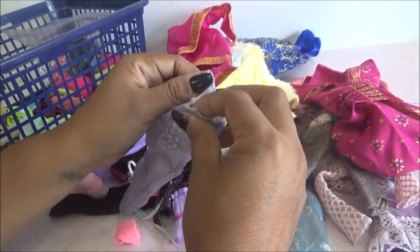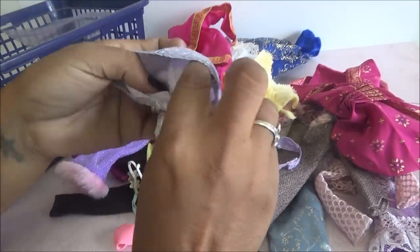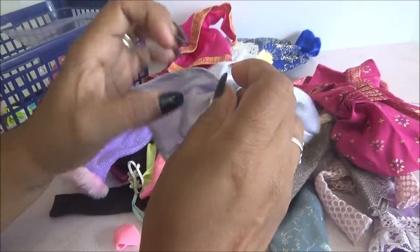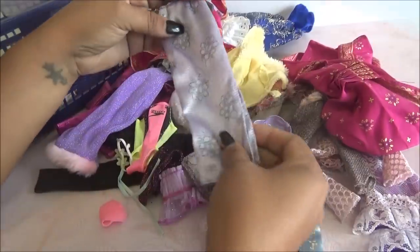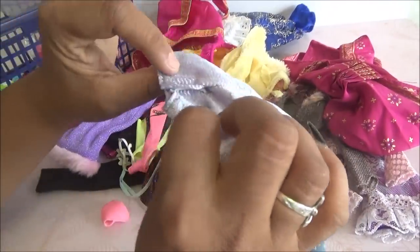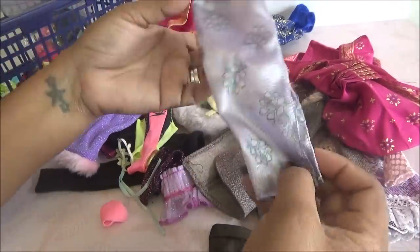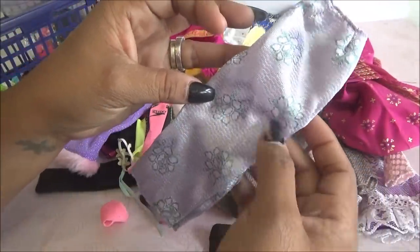Y este. ¿Qué es esto? Una falda así. Esta también es original de Barbie, Genuine Barbie. Es abierta de un lado en esta parte y cierra de atrás con velcro. Sí, es original de Barbie. Está muy bonita, trae como unas rosas. Le están botando como de las rosas.